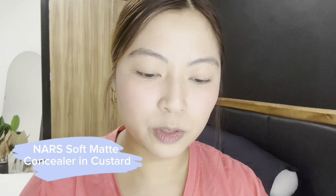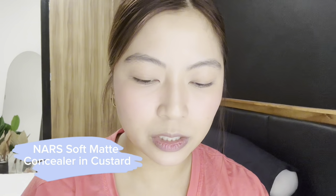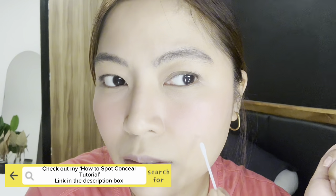Now I can spot conceal. This is optional — when I was in Boracay, I barely spot concealed because I knew it would come off when I sweated. But if you really want to spot conceal, I'm using this one from NARS. It's their Soft Matte Concealer in the shade Custard. Just a very small amount. I actually have a video on how to spot conceal — you might want to check that out. Then I just dab a little powder over it.